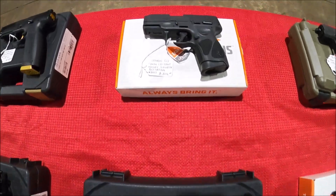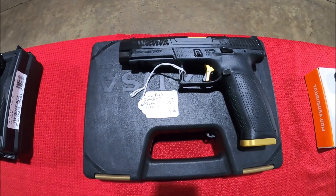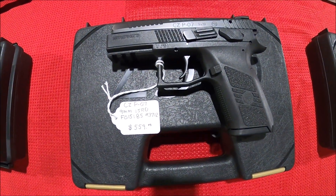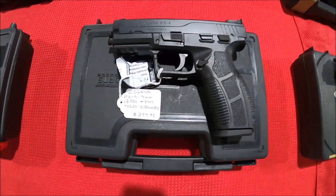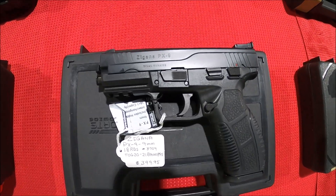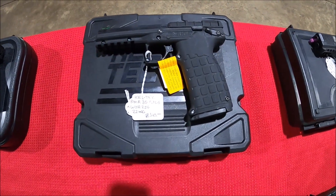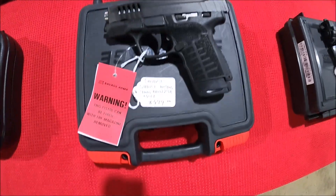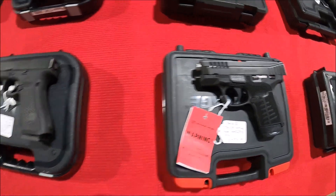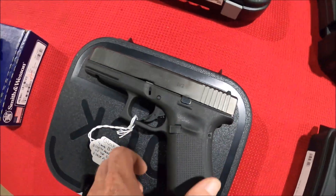CZ P10C, another G3, P10F Competition, P07. There's a SAR PX-9, SAR 9, Kel-Tec PMR-30, a Savage Stance 9mm — that's pretty cool — and the Glock 17 Illinois Police Edition, pretty cool.